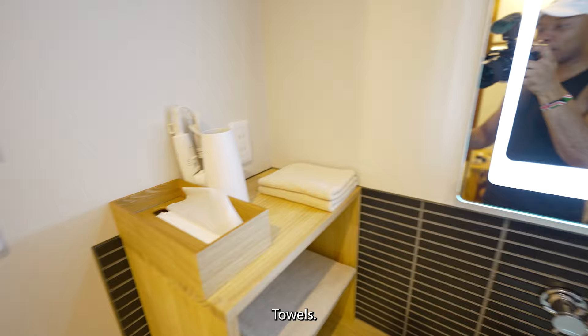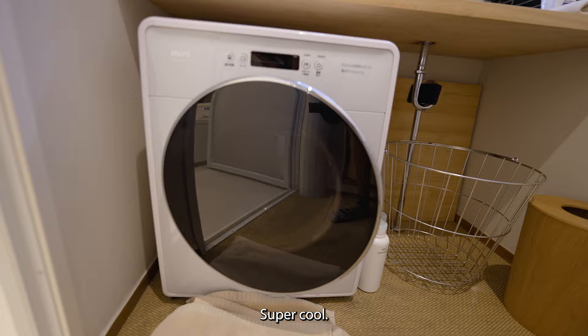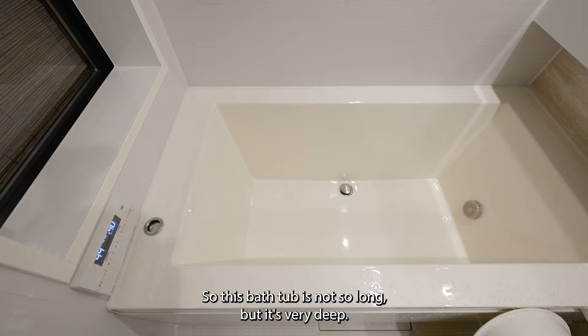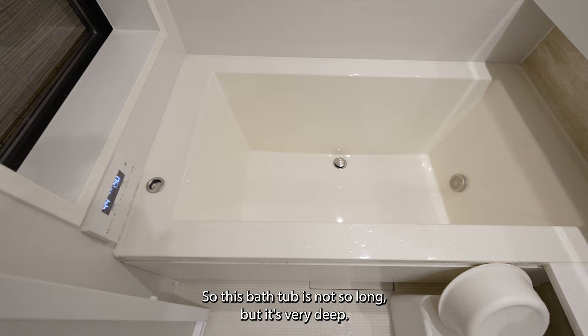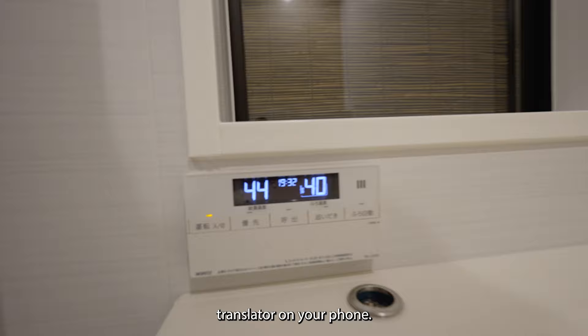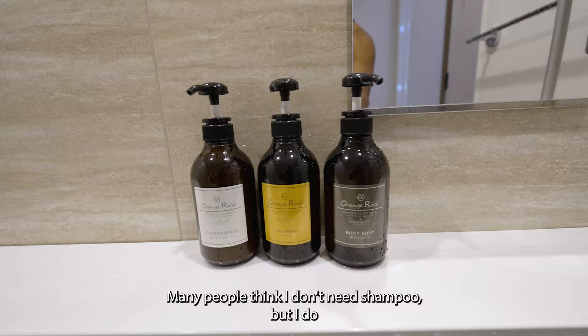Here is the laundry machine — super cool. And here is the bath. This bathtub is not very long but it's very deep, and you can set the temperature here. If you can't understand Japanese, you might need to use Google Translate on your phone. It comes with wash, soap, shampoo, and conditioner. I'm bald, and many people think I don't need shampoo — but I do, because shampoo doesn't just wash hair, it washes skin.